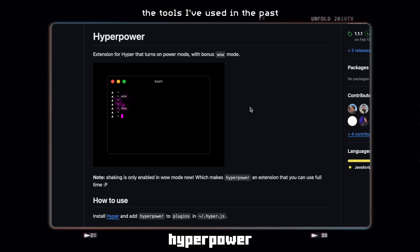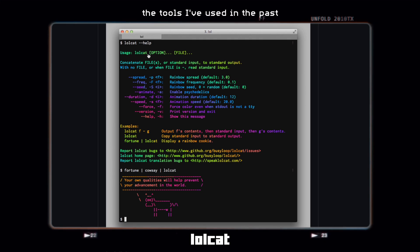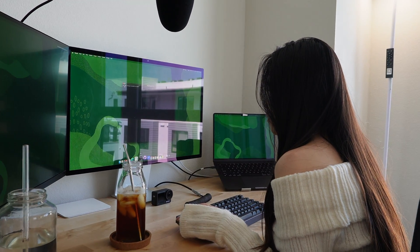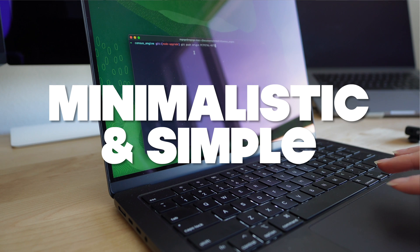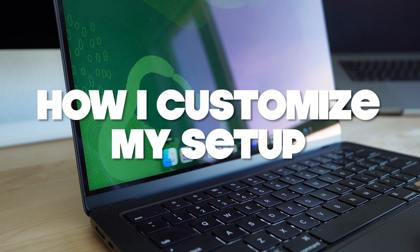When I first started out doing my CS degree, I was obsessed with customizing everything — my terminal, my code editor, you name it. Fast forward eight years, I have found what worked best for me: a minimalistic and simple setup. Today I'll show you my current setup and how I customize my terminal, code editor, and more.